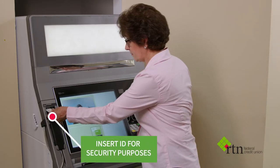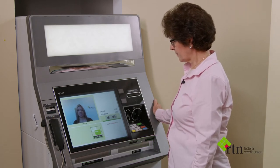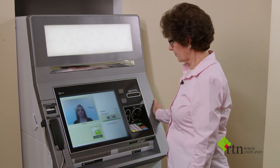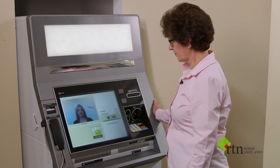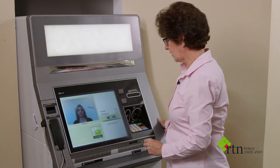Okay. Alright, once the ID has been inserted, the machine will take care of the rest. Okay, Millie, I'm all set with your ID. You can go ahead and release it from the ID scanner. Thank you.